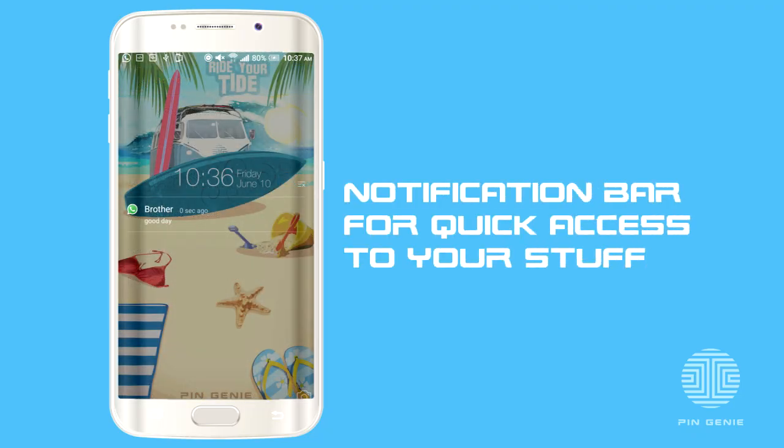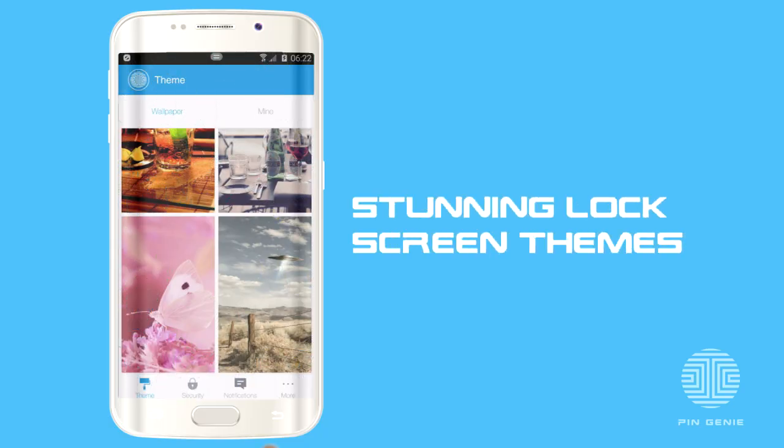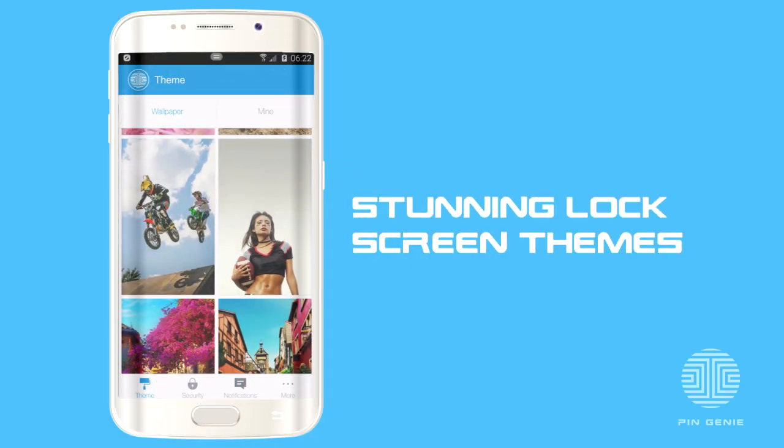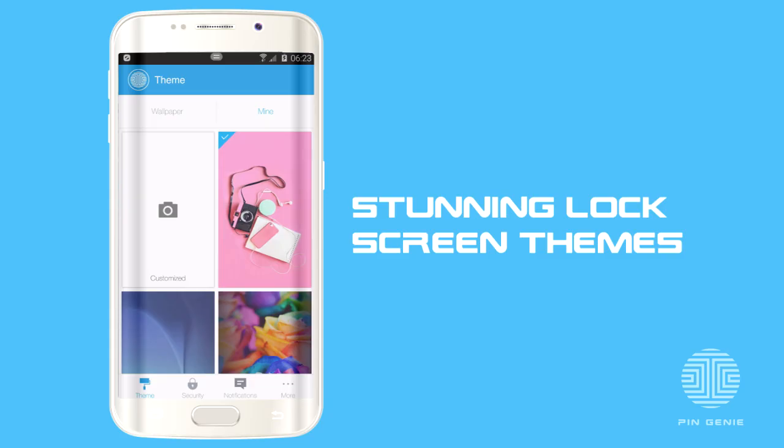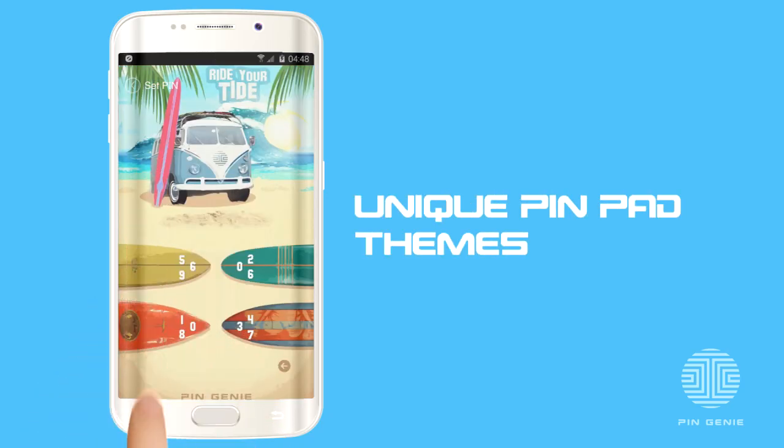Pin Genie Locker provides a notification bar, allowing quick access to new messages and app notifications on the lock screen. Plus, you'll love the stunning lock screen themes to choose from. And if you don't like one of ours, simply add your own. And you can even choose our unique pin pad theme, too.